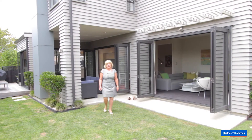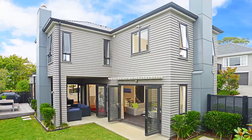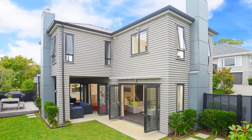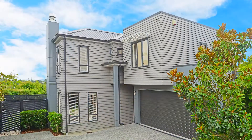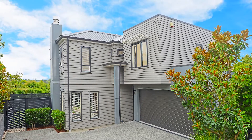Hi, so here we are at 22A Rutherford Terrace in Meadowbank. This delightful property sits on a section size of 337 square metres and the floor area of the home is spread over two levels and is 200 square metres.